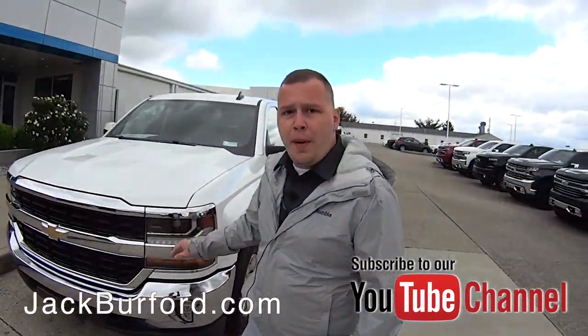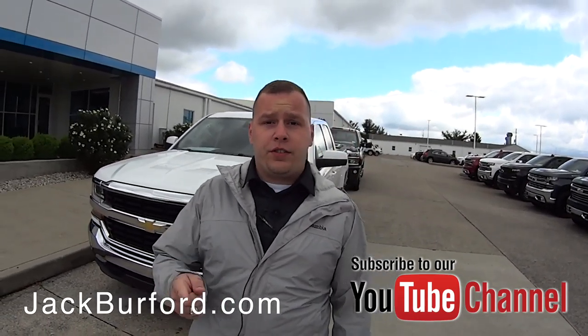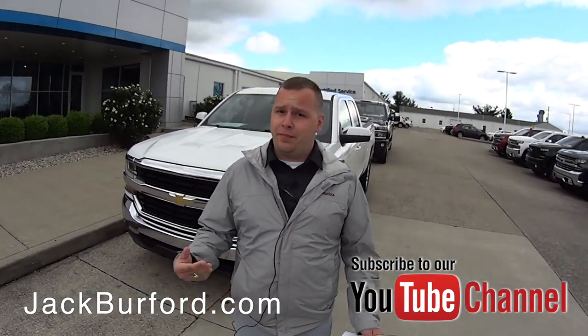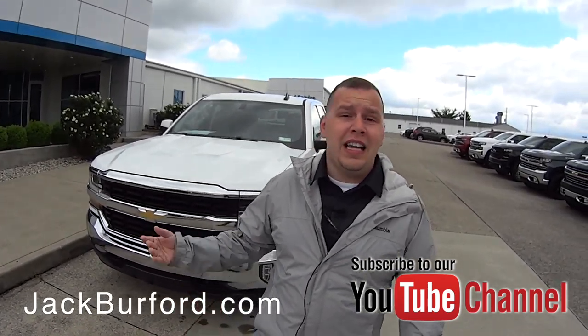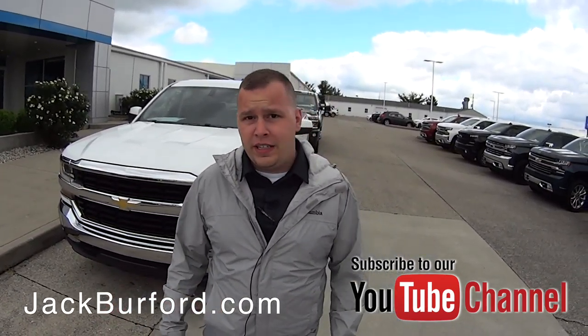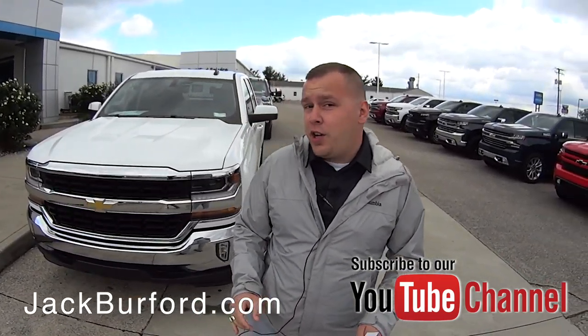To learn more about this vehicle and other vehicles and savings that we've got here, visit us online at jackburford.com. Don't forget to subscribe to our YouTube channel — we upload content often daily. Click the notification bell below so you can get all the notifications in your email, and remember this is $11,000 off the MSRP.